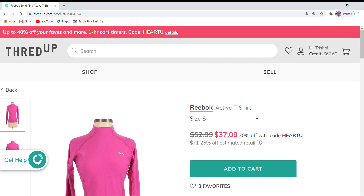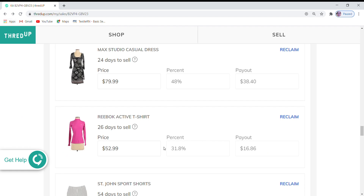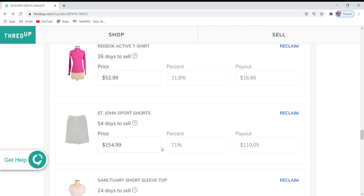Reebok active t-shirt — great for running and outdoor activities. It has three favorites and is at $52.99, which is 25% off, with a 30% off coupon code. This is a really good indication of how much interest you're getting in these items. I do keep a spreadsheet which shows the original cost that ThredUp did apply to an item — what they thought it would sell best at. I keep track of that to see how far I'm getting from that original price and how much of a payout I want to receive by reducing the price.